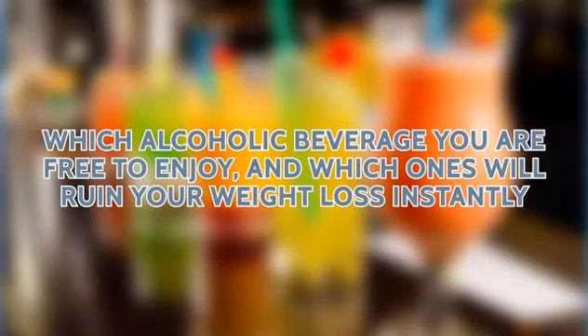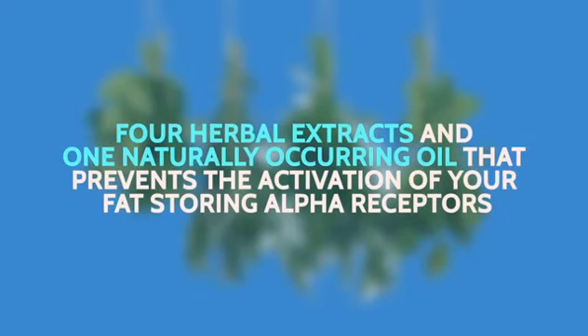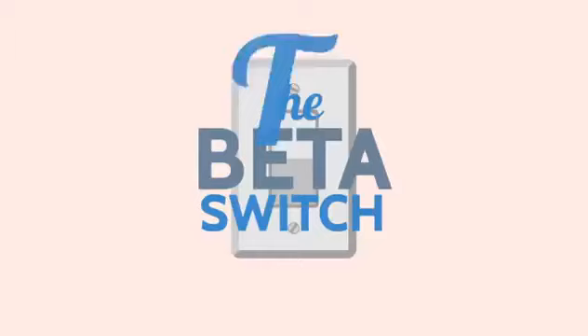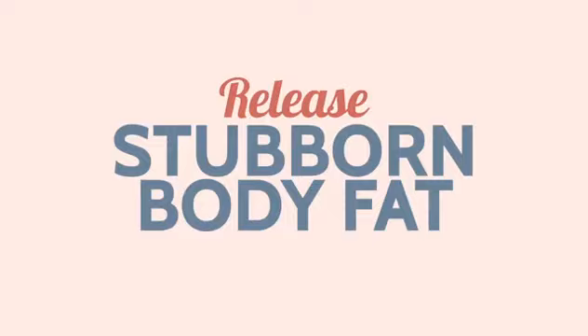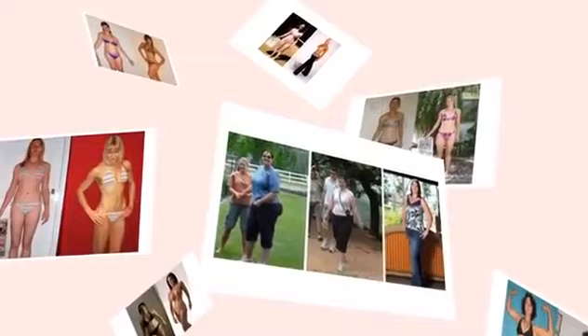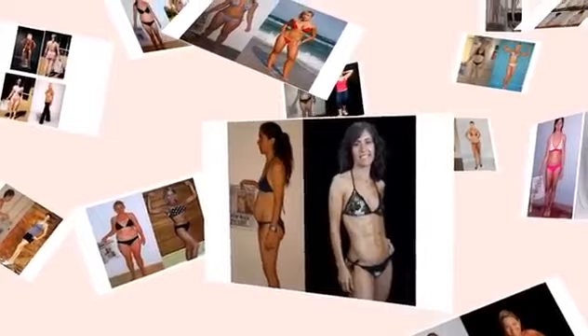The beta switch is a simple step-by-step 12-week nutrition and lifestyle system that switches on your fat burning beta receptors and switches off your stubborn fat storing alpha receptors. You'll discover the precise six-day kickstart diet plan that will instantly switch on your fat burning metabolism, a quick trick to tell the exact portions you need for your body type, the complete list of fruits, veggies, fats and proteins that will activate your fat burning beta switch, which alcoholic beverage you are free to enjoy and which ones will ruin your weight loss instantly, the four herbal extracts and one naturally occurring oil that prevents activation of your fat storing alpha receptors, and the only cheat day strategy proven to reboot your thyroid hormone and eliminate frustrating weight loss plateaus for good.